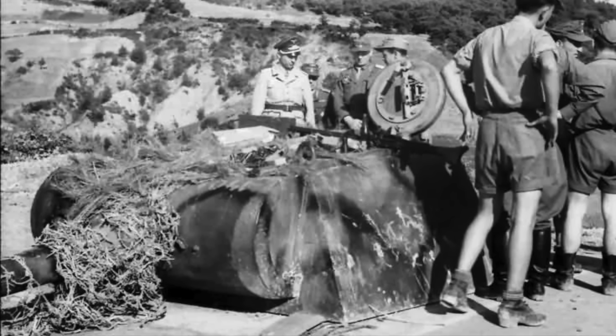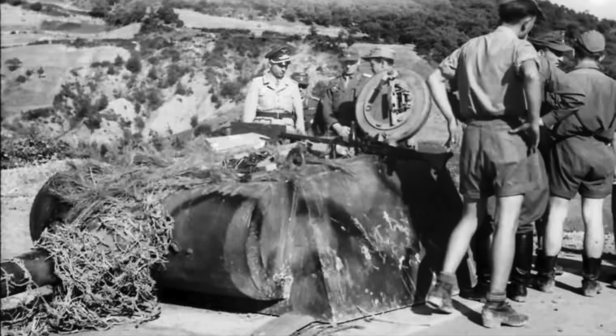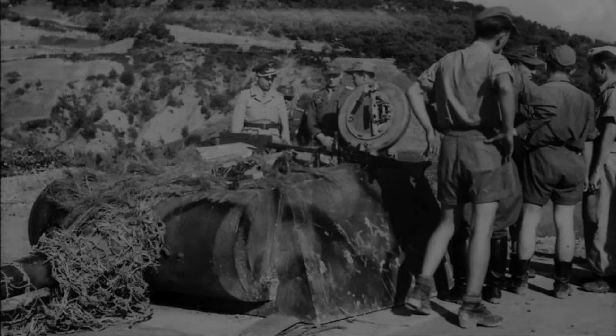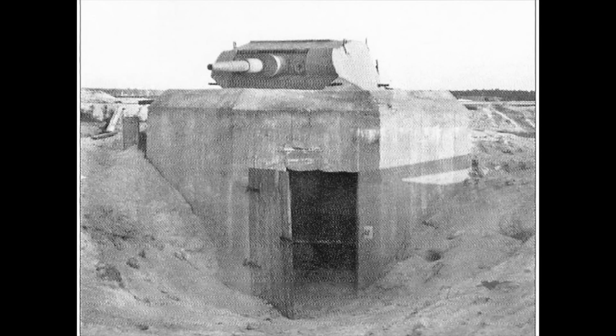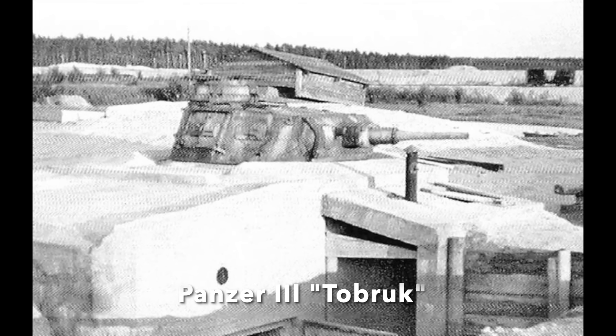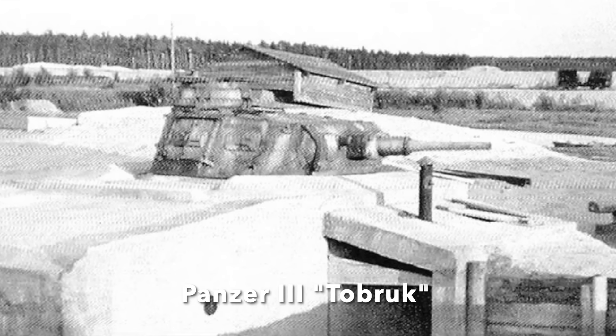The Pantherturm came in three basic forms, with two types actually seeing action. The idea was ridiculously simple. Since very early in World War II, the Germans had utilised redundant or outdated German tank turrets, or foreign tank turrets, as static bunkers or gun positions, known as Tobruks to the British after the battle where they first came across them.